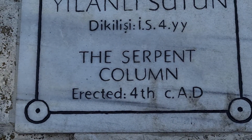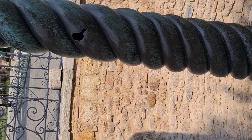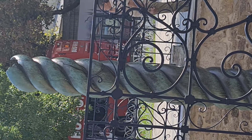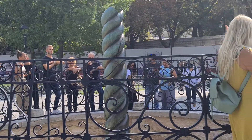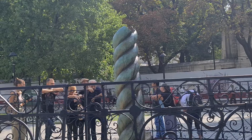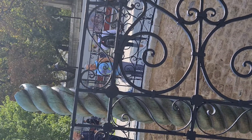Here's another monument — it's called the Serpent Column, erected around the 5th century BC. This is a bronze monument. It was as old as the Obelisk. During the construction of Constantinople, when it became the capital, they brought some of the old obelisks and bronze columns over here, and they were erected in the Hippodrome.